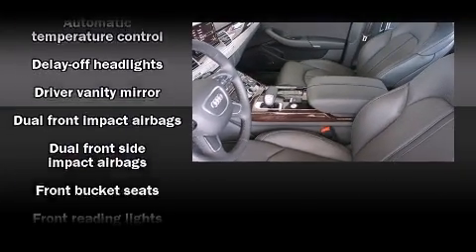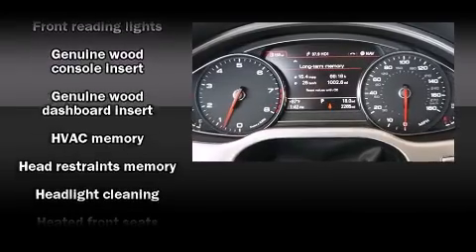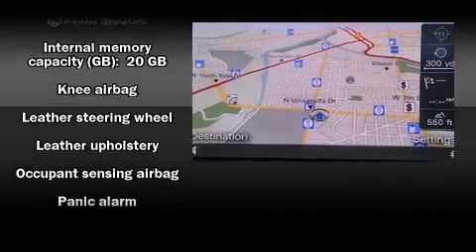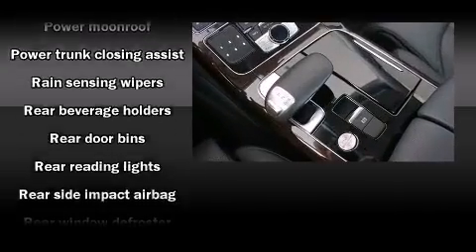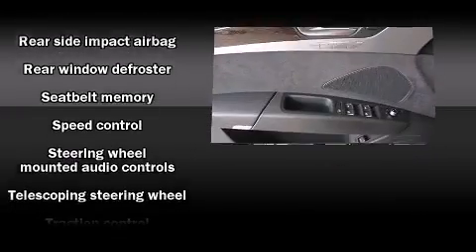Audi ensures the safety and security of its passengers with equipment such as head curtain airbags, front and rear side impact airbags, traction control, brake assist, anti-whiplash front head restraint, a security system, and four-wheel disc brakes with ABS. You'll never lose visibility with rain-sensing wipers, which activate automatically when the drops start to fall.